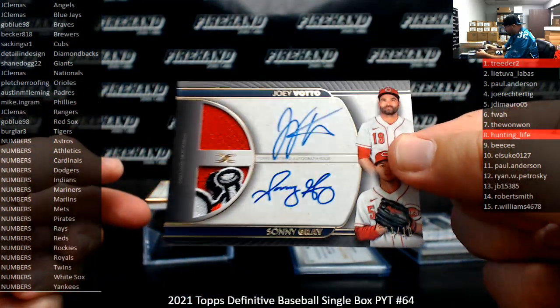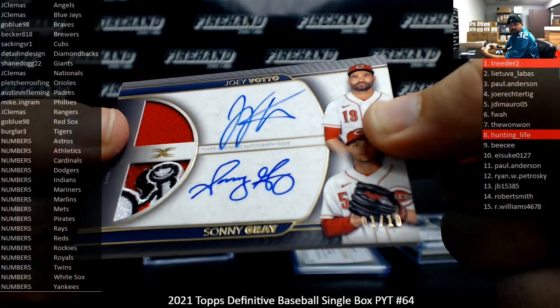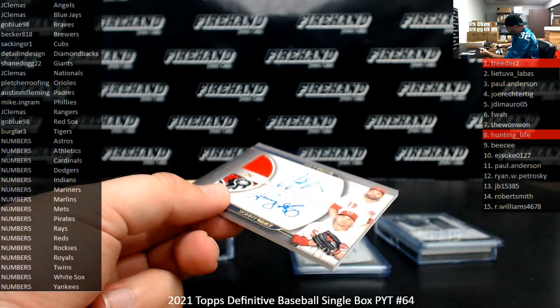Next up: Dual Autographed Relic, one of ten — Joey Votto and Sonny Gray, Cincinnati Reds. Guess what? Number squad, spot 1 goes to Treater again. Every single hit so far has been a numbers team.